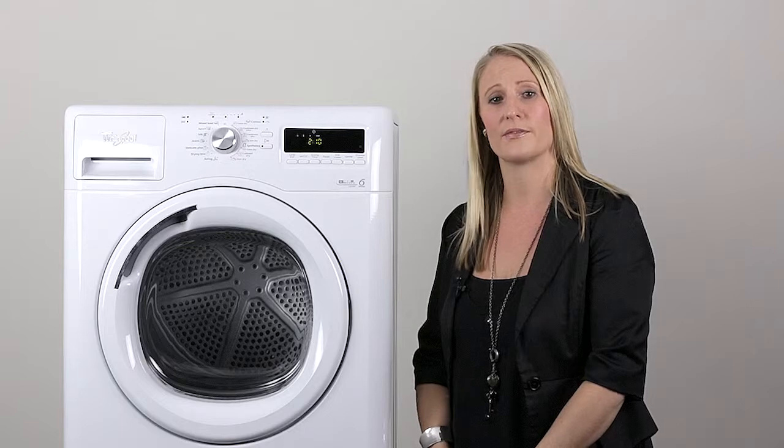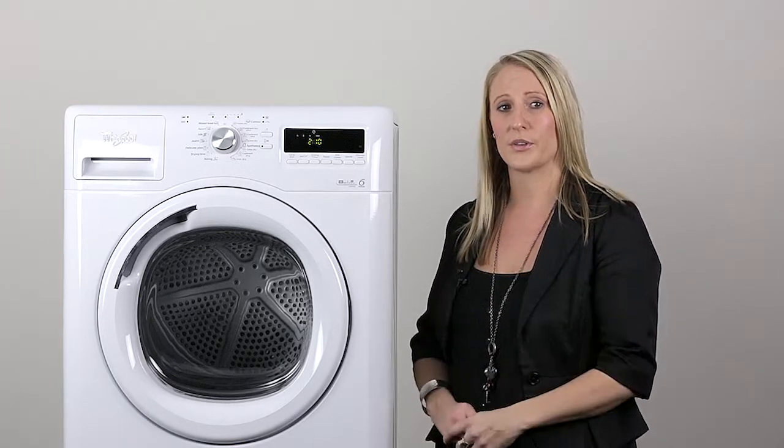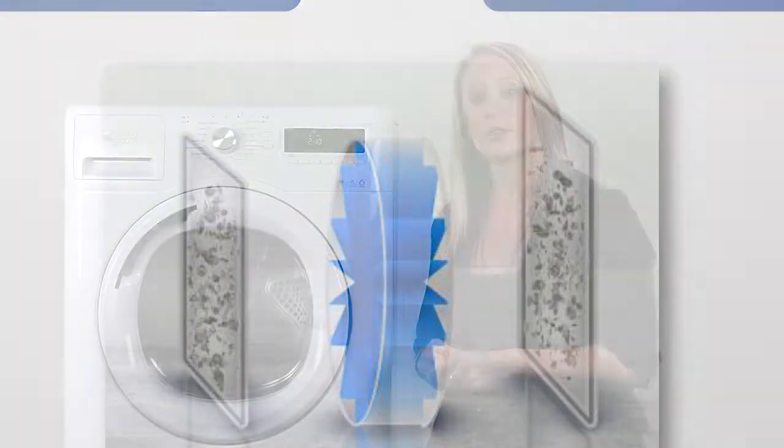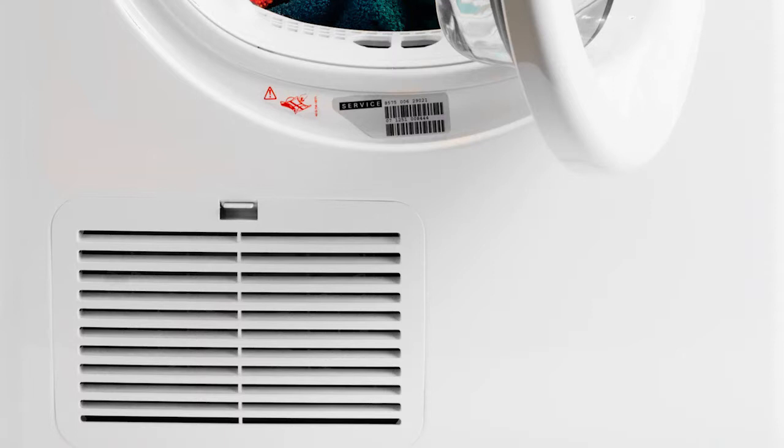The Stellar dryer also has an advanced filter system. It boasts two large filters — one inside the drum in the door, and the second is a lower filter. These provide optimum cleaning results and drying efficiency thanks to the outstanding air flow system and circulation, capturing as much lint as possible.